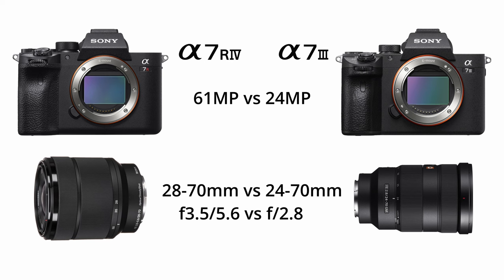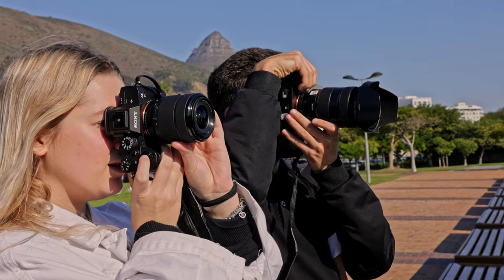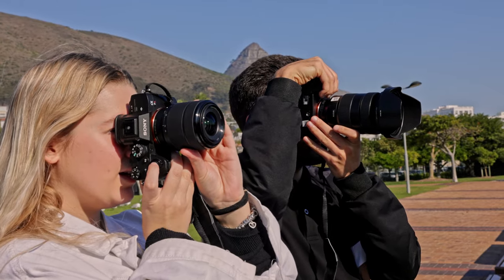We paired the A7R4 with Sony's entry-level kit lens, the 28-70mm f/3.5-5.6. On the lower resolution side we have the Sony A7III — a very popular camera with a 24 megapixel sensor — paired with Sony's top-end 24-70mm f/2.8 G Master. For this test we took these cameras and lenses out to Greenpoint Park.